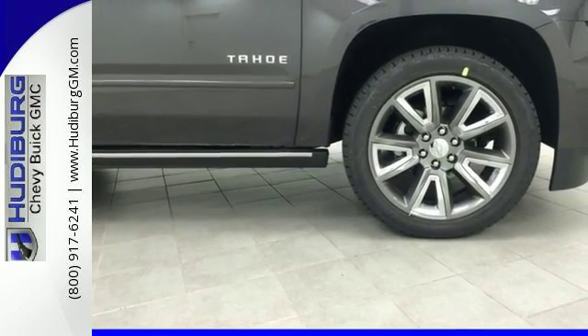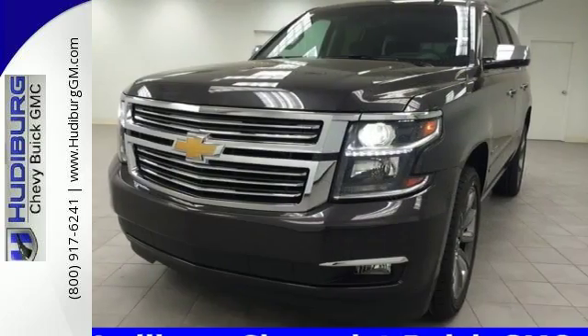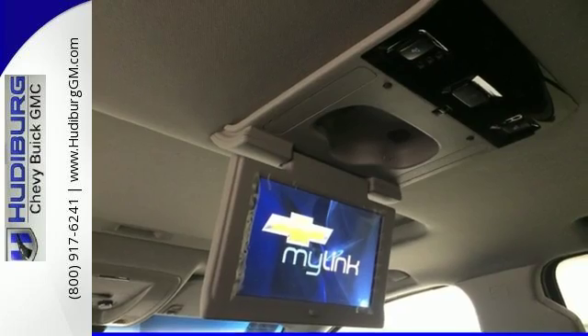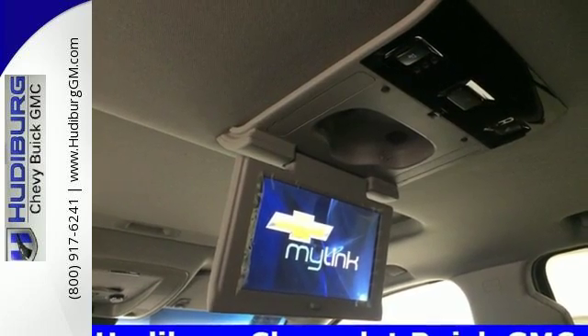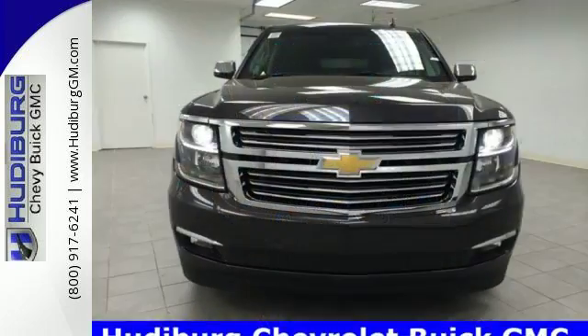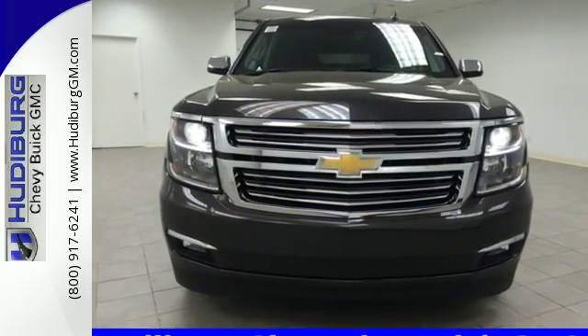It doesn't compromise with features like Apple CarPlay, Chevrolet MyLink audio system, and a rear vision camera. While the trailering equipment and OnStar with 4G LTE and built-in Wi-Fi hotspot are perfect for road trips. Get behind the wheel of uncompromising performance today when you come in for a test drive.